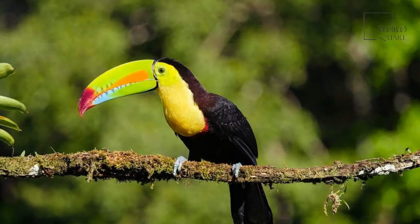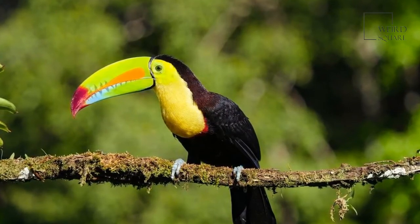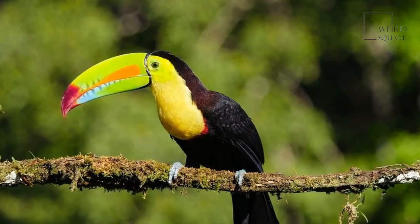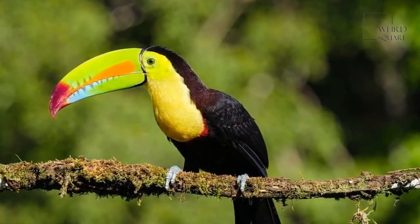These birds have small, dark bodies with a bright patch of yellow on their breasts. They have blue feet and greenish skin around their eyes. Their feet have two toes on the front and two on the back, making it easy for them to grip the branches in the canopy of the rainforest. Their tails are tipped with red feathers.